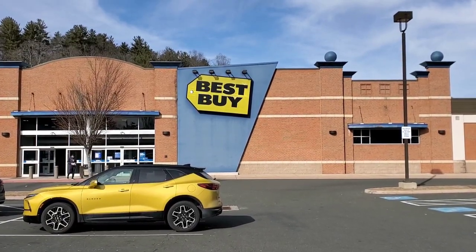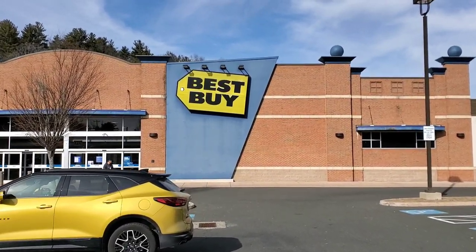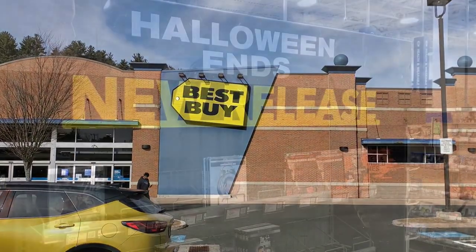Let's head to the store — hitting up Best Buy and Walmart today. First stop of the day, we're going into Best Buy.